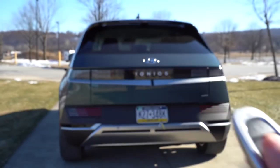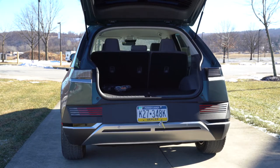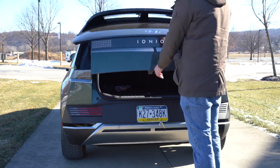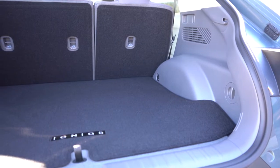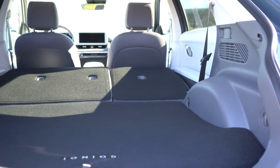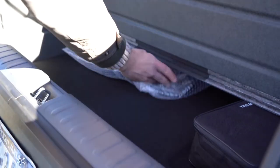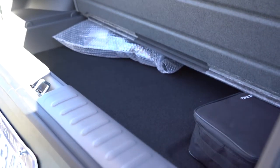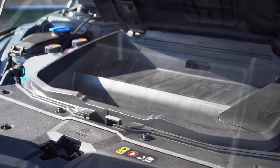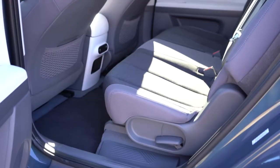For the cargo area: the rear tailgate is manual on SE trims, but a hands-free power tailgate on the SEL and Limited. Cargo capacity is 27.2 cubic feet behind the second row, expanding to 59.3 cubic feet with the 60/40 split-folding rear seats. There's cargo lighting, a 12-volt power outlet, four cargo tie-down anchors, in-floor storage under the cargo floor, and a small amount of additional storage under the clamshell hood.